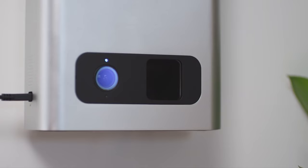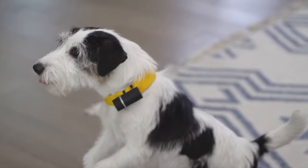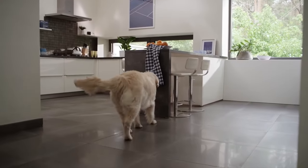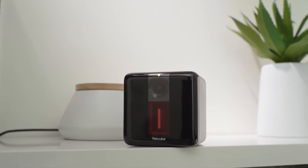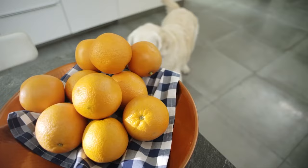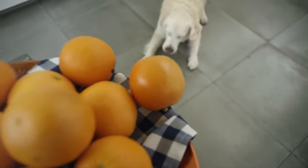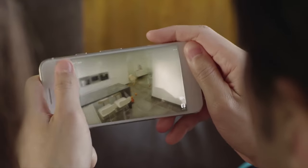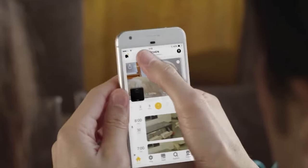Toss treats short, medium, or long distances, or schedule automatic treat dispensing via the free PetCube app. Supports a wide range of dry, crunchy dog and cat treats with 1.5 lb treat capacity. Real-time notifications tell you when your pet is active. Play music, answer questions, hear the news, control smart home devices, and order your pet's favorite treats — all via your Bytes 2 Smart Pet Cam. Voice assistant functionality is optional.